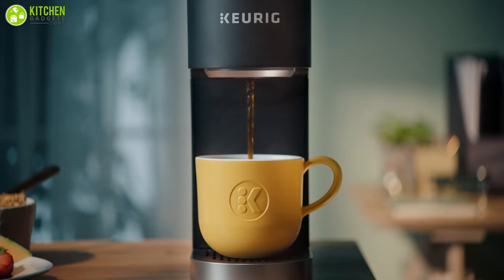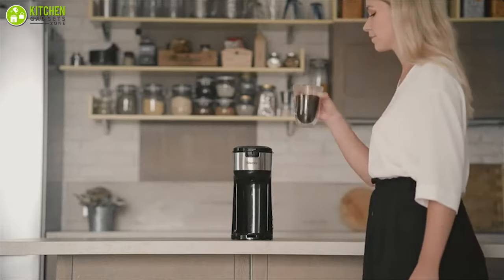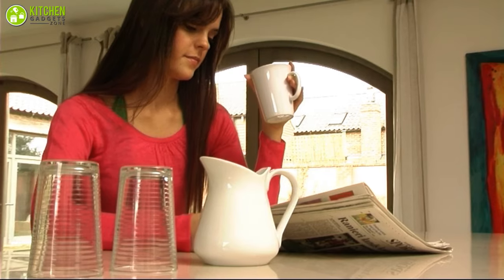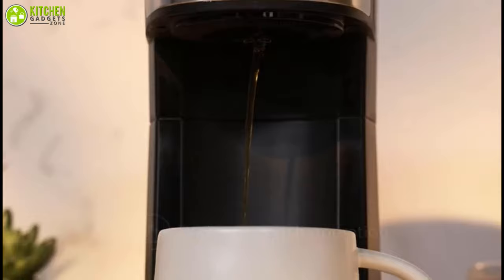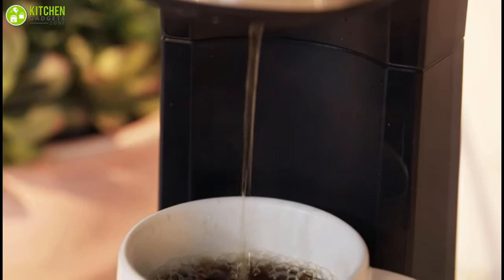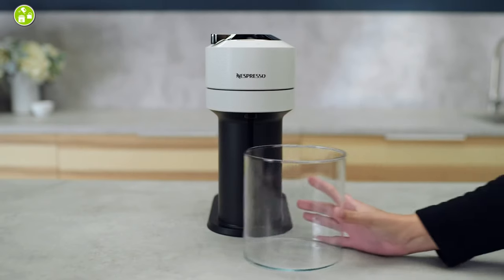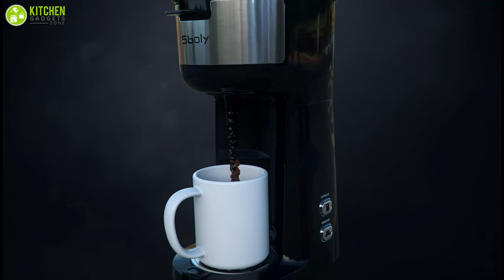A single-serve coffee machine gives you the convenience of brewing one cup of coffee at a time just the way you like it. Just pop in a coffee pod, press a button or two, and you're ready to go. Since you brew one cup at a time, no coffee is wasted and you always have a fresh and hot cup right when you want it. In today's video, we'll show you the top seven best single-serve coffee makers that will complete your coffee ritual and make your morning a pleasurable one every time.